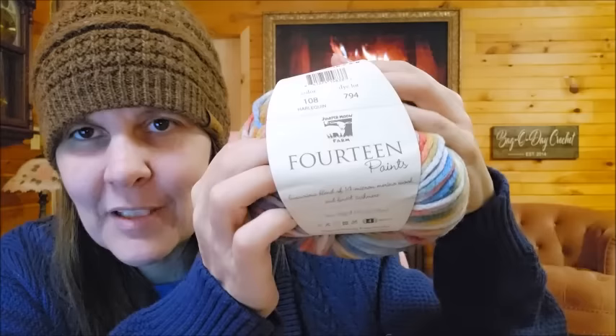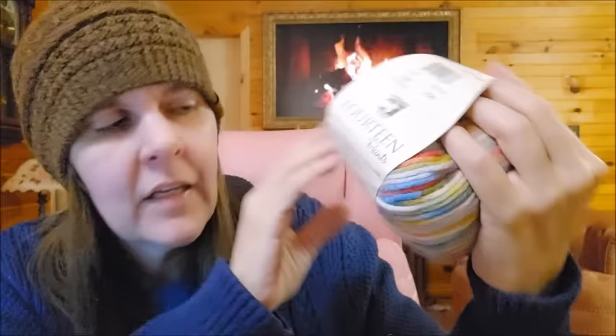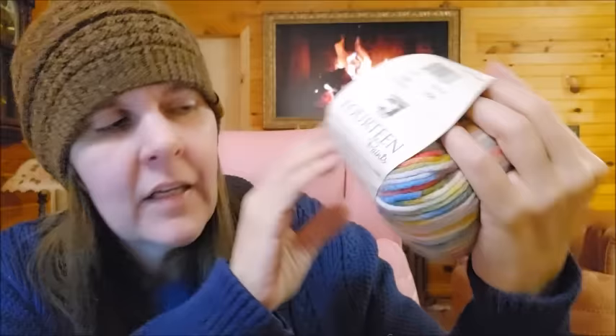I got another Juniper Moon Farms — only because it was on sale and I love the name. It's called Juniper Moon 14 Paints. I've seen it on their site quite a few times and it's been on sale for a long time. I never bought it but then I thought — might as well just give it a try.